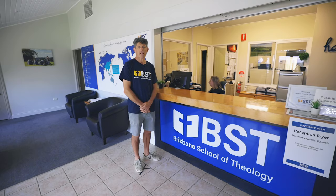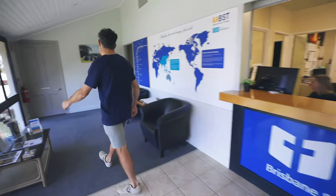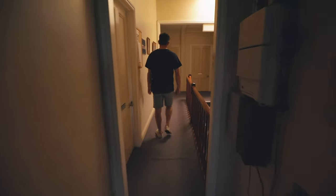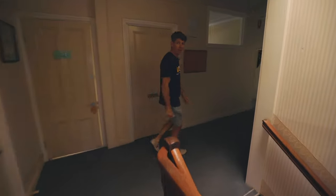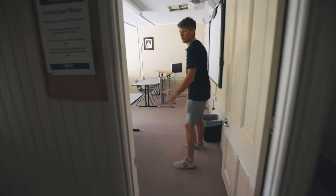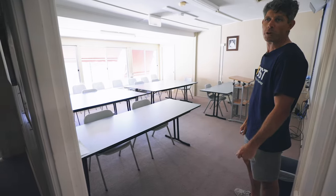This is our reception area with our lovely receptionist Emily. Up here in the building we have staff and faculty offices mostly. Up here we have one of our seminar rooms, the Amy Carmichael room. This is typical of where people will be learning in smaller groups.